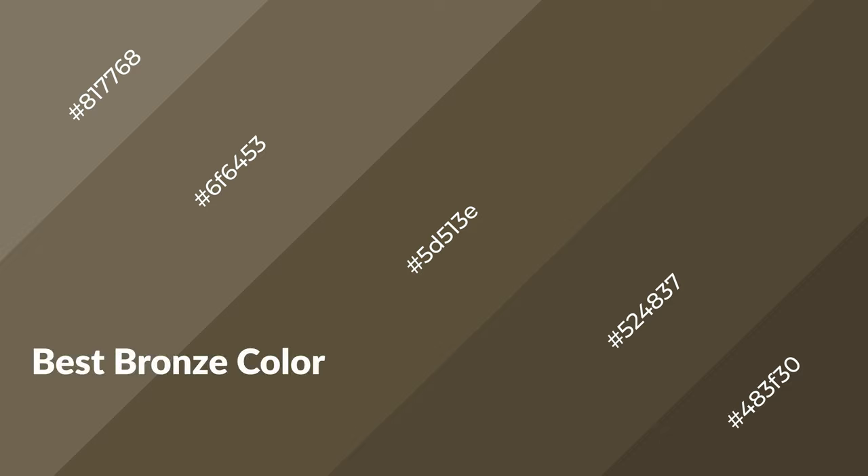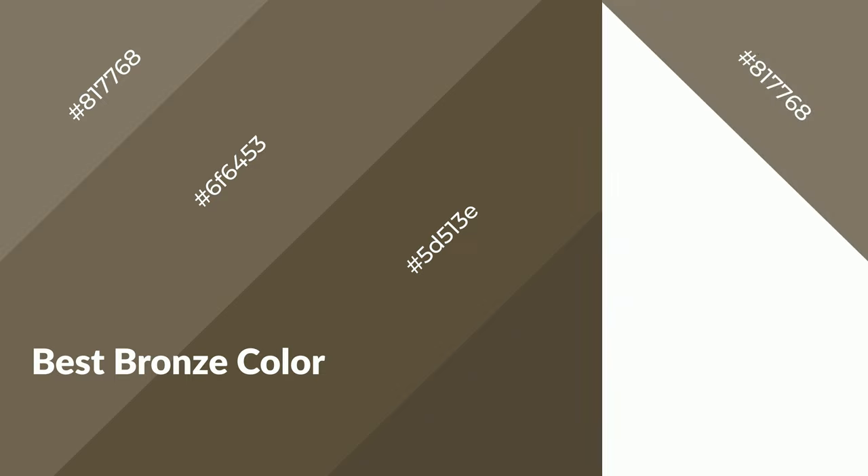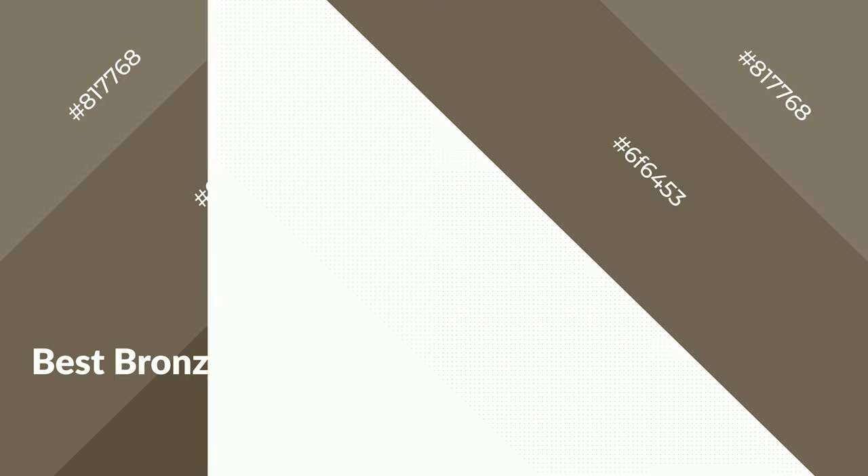Best bronze is a warm color and it emits cozier and active emotions. Warm colors are symbols of warmth, fire, heat, and sunshine. It also evokes joy, passion, love, and even anger emotions. You can see them used in restaurants and gyms.